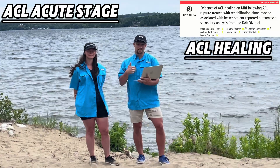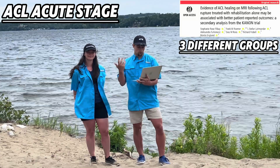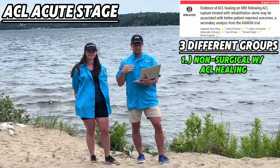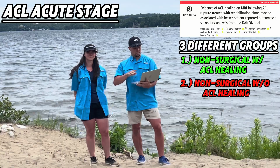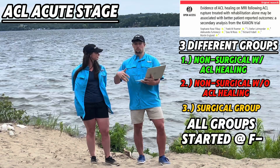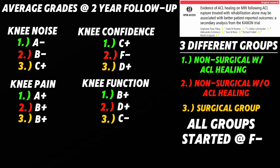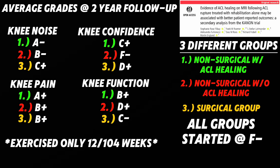ACL healing occurred in 33 to 50% of participants depending on the time of voluntary crossover. Three groups were examined: non-surgical with ACL healing, non-surgical without ACL healing, and surgical. For every measurement, all groups started at an F-grade — I'll b-roll the average grades and two-year follow-up. In conclusion, for this cohort of young previously active individuals, with just 12 weeks of exercise out of 104 weeks possible, if they got the ligament to heal: knee noise is less, knee pain is less, knee confidence is greater, and knee function is greater at follow-up than those with a reconstructed ligament.